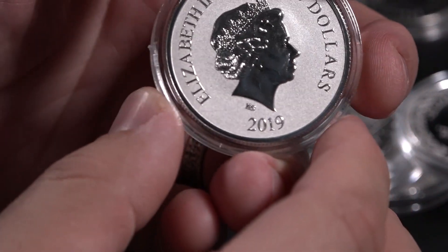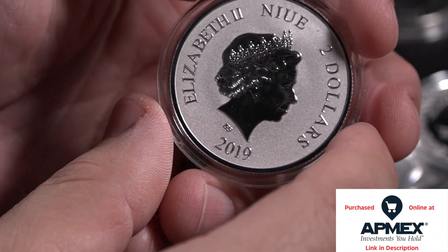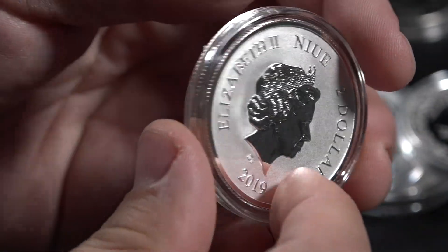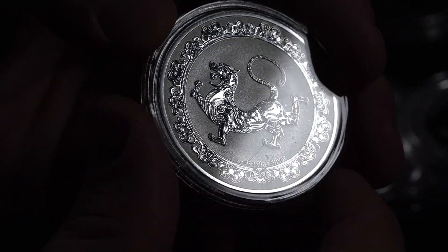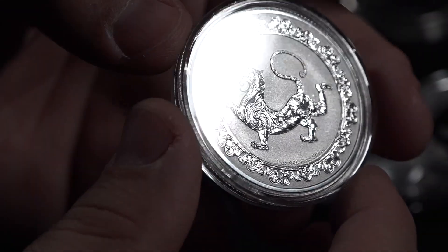From the nation of Niue, this one is a series that highlights the feng shui of Asian culture. There are different elements, colors, and animals that all have to do with balance and how you want to lay out your house to bring fortune upon you. This is the Celestial Tiger. I thought the depiction was beautiful, as it seems to be very traditional.